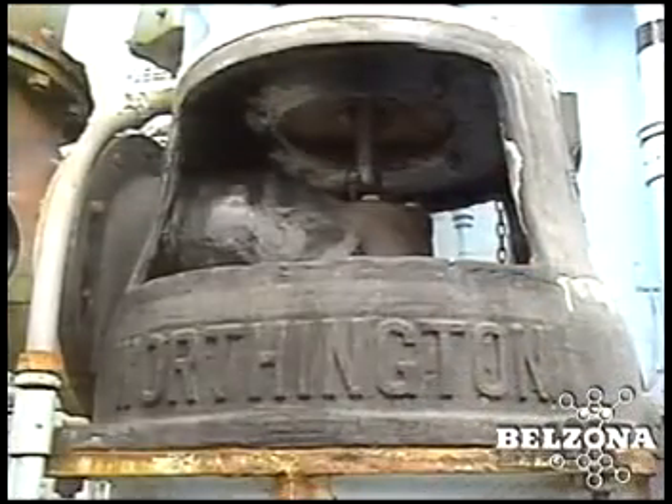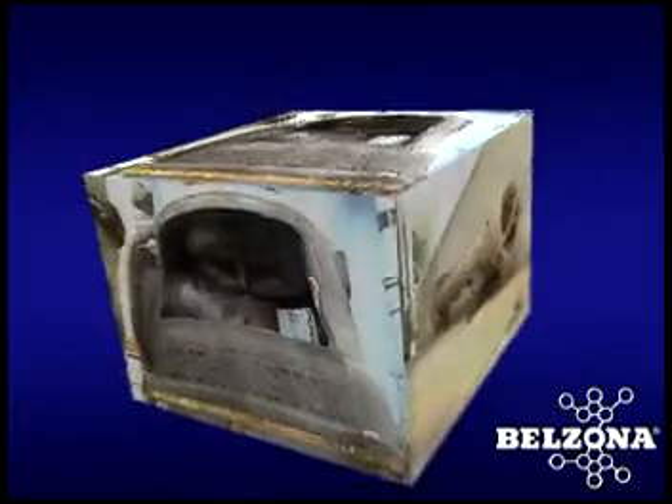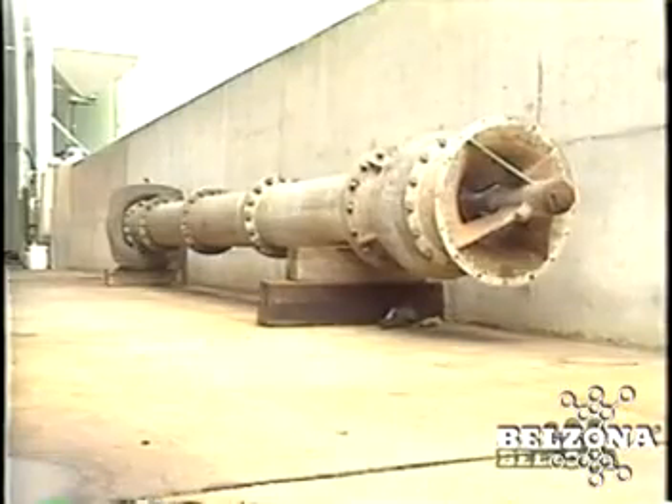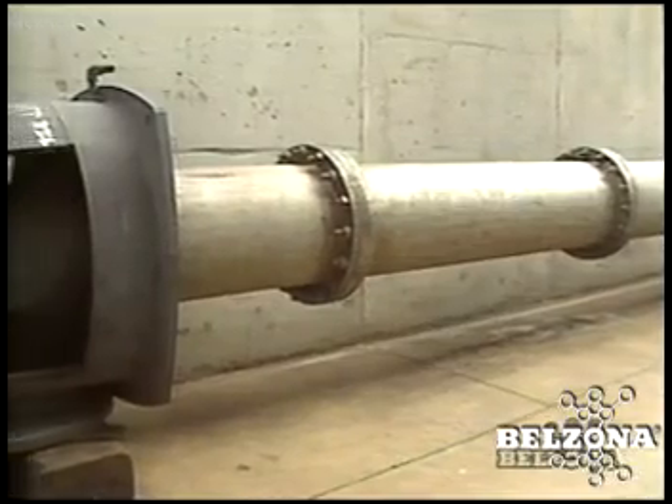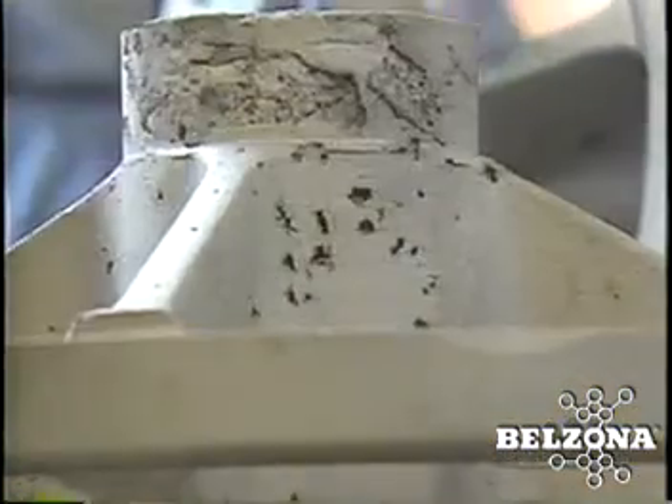Efficiency enhancement in pumps. Belzona ceramic metals have been used around the world to repair and protect diverse types of fluid handling equipment subject to the destructive forces of erosion corrosion.